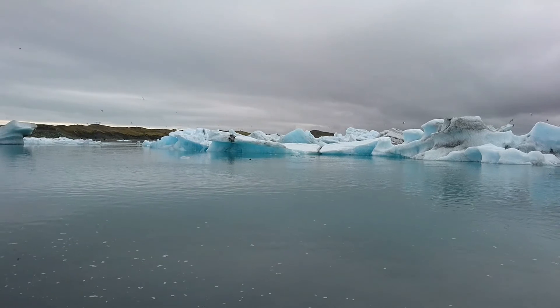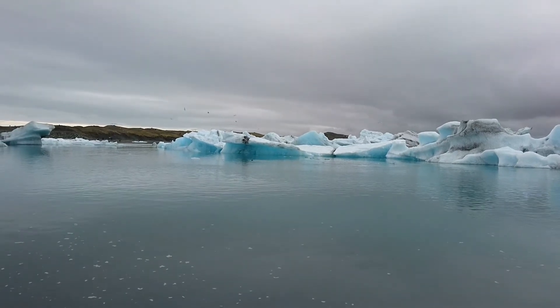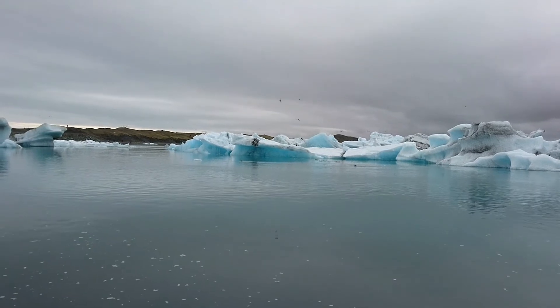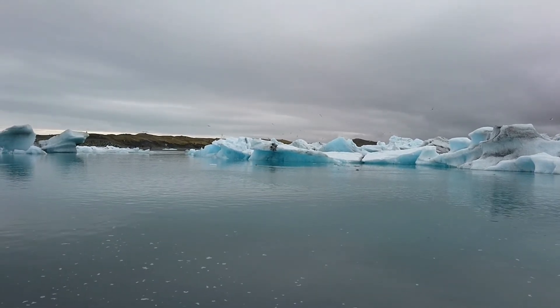Now we're at the Jokulsarlon ice lagoon. We're on this side of Jokulsarlon and we're seeing some seals. I have some photos of seals coming up if I don't get any up close in the video.